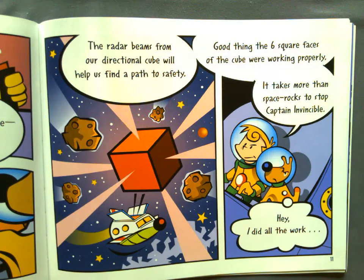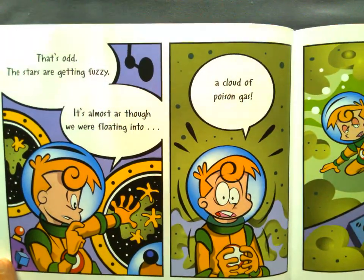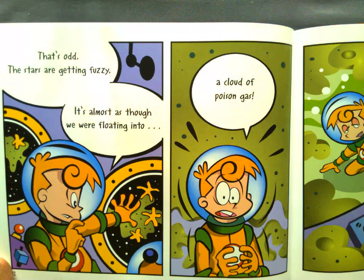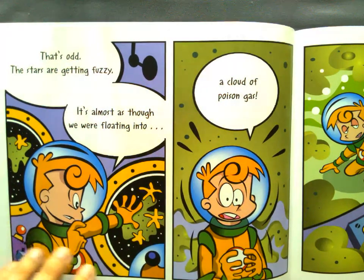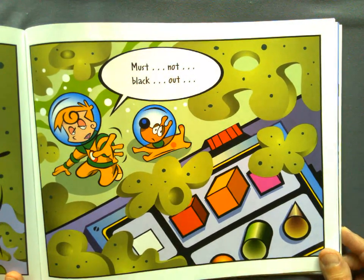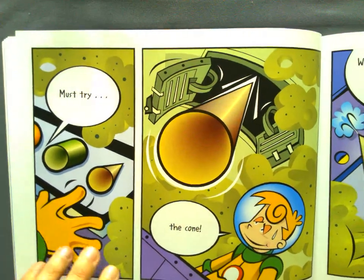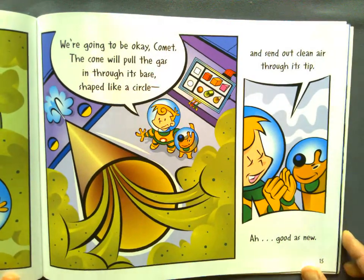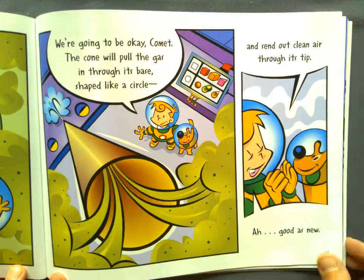Hey, I did all the work! That's odd. The stars are getting fuzzy. It's almost as though we're floating into a cloud of poison gas! Must not black out! Must try the cone! We're going to be okay, Comet. The cone will pull the gas in through its base shaped like a circle and send out the clean air through its tip. Good as new!